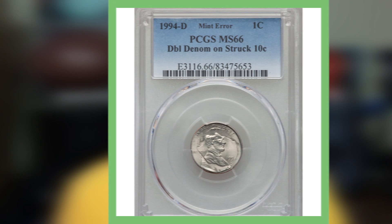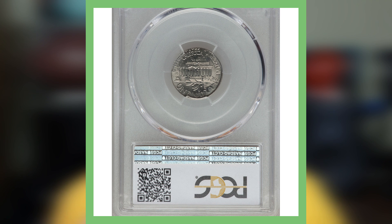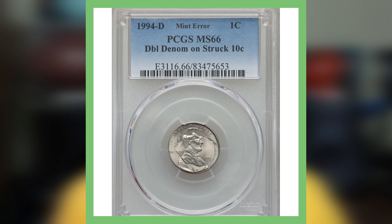Next up is a 1994 Denver minted Lincoln cent, graded by PCGS at Mint State 66. What's unique about this coin is that it is a double denomination struck on a 10-cent planchet — meaning the penny Lincoln cent design was struck on a dime planchet. This was actually supposed to be a dime, but the Lincoln cent design was struck on it instead. I've seen a lot of these coins graded out there — pennies struck on dimes — so watch out for them. If you see something strange or unique, definitely hold on to it and send it to a grading company. This coin sold for over $940 — wow, that's a lot for a penny!